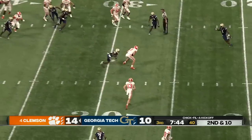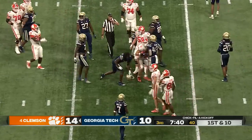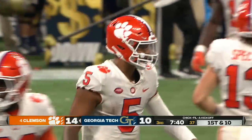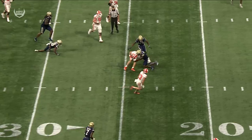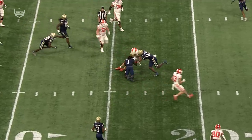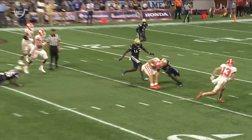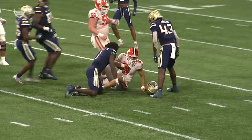Second and 10 — Uiagalelei over the middle, Brennan still on the ground, inside the 25 and down to the 22-yard line, so another first down. Clemson getting close to the red zone. The offensive player lowers his head, but that doesn't matter — it's all about what the defender does. In this case the defender definitely lowers his head, attacks with force with the crown of his helmet. That's textbook targeting and he's done for the night.